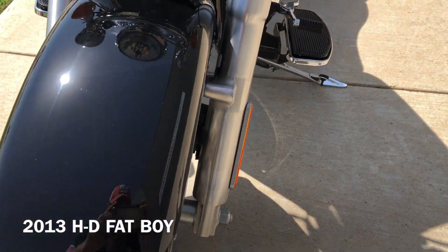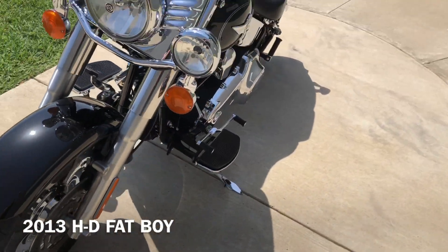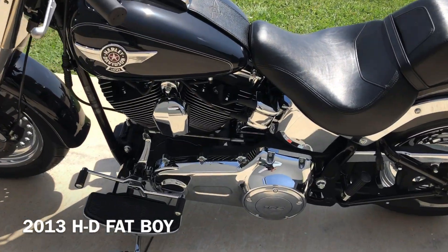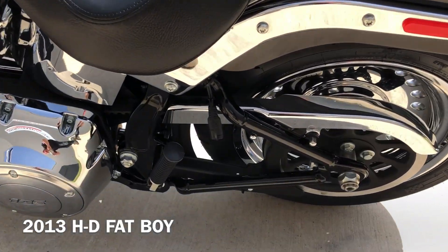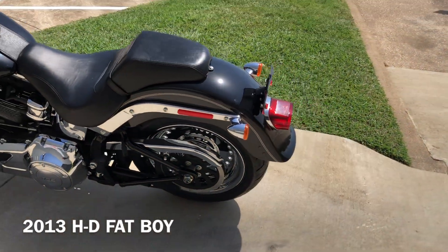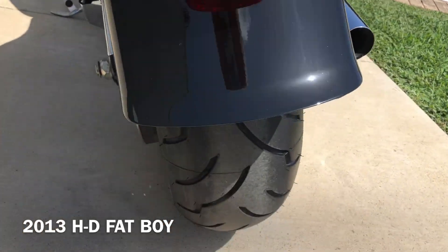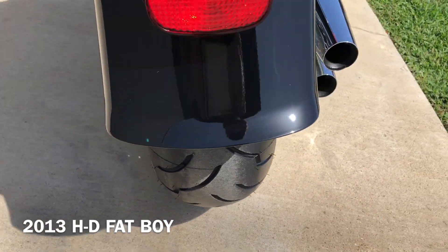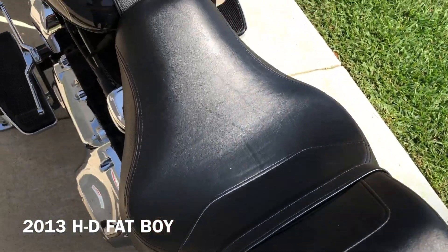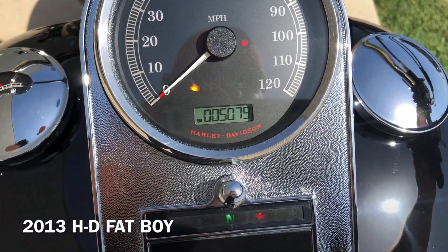The bike's got very low miles for the year. The forks are in good condition, and it's got a brand new front tire. It's got a heel-toe shifter and a battery tender pigtail. There's good tread on the rear tire, and the bike only has 5,000 miles.